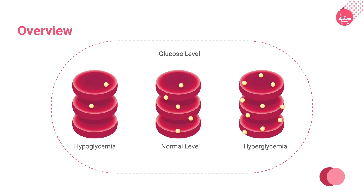Hyperglycemia refers to high levels of sugar or glucose in the blood. It occurs when the body does not produce or use enough insulin, a hormone that absorbs glucose into cells for use as energy.